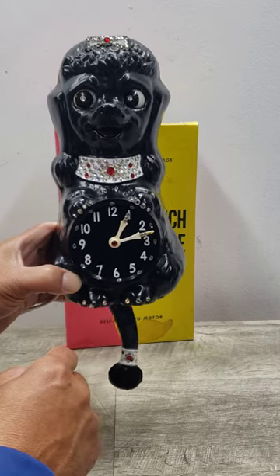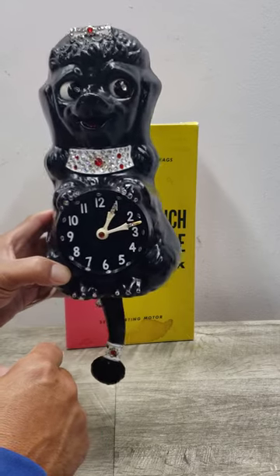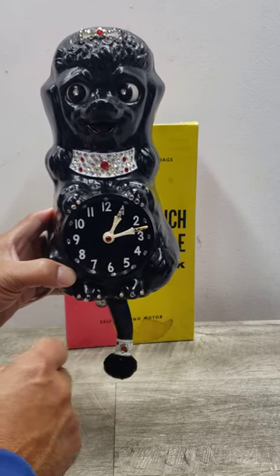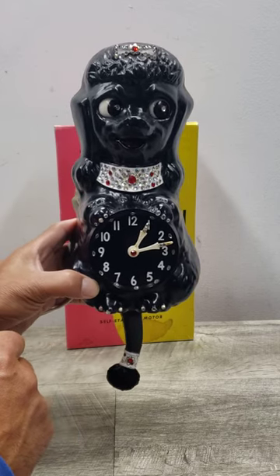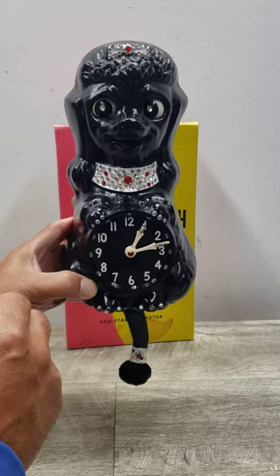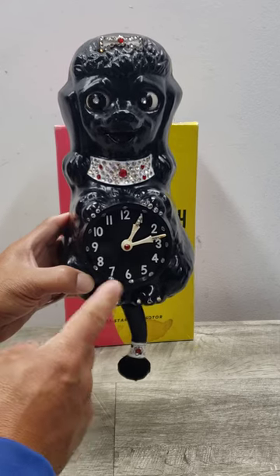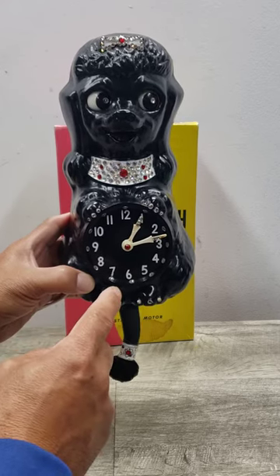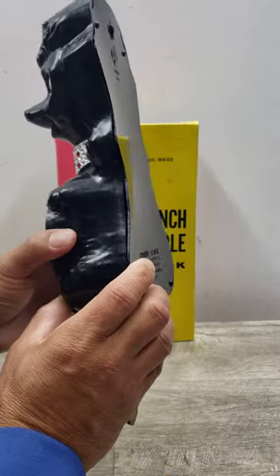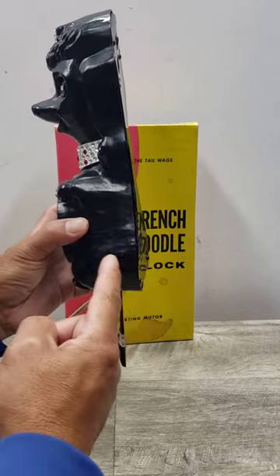It's a really cute item, and again, something that a clock connoisseur or a collector would probably love to have on their wall. It's got these moving eyes that have jewels as the pupils, and then it's got jewels around the clock itself. This stands at about 15 and a quarter inches tall and about four inches deep.